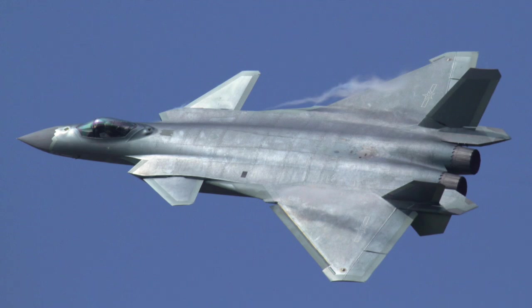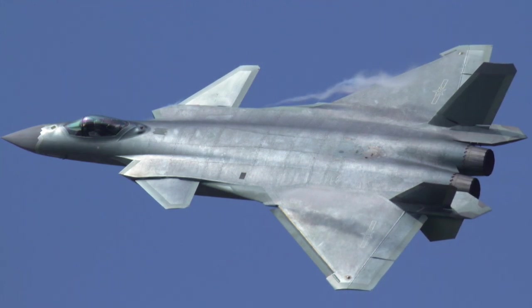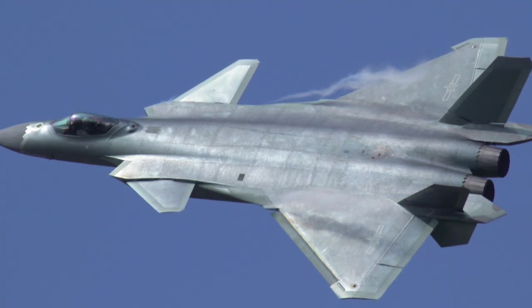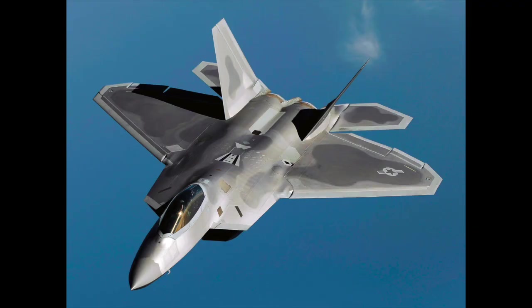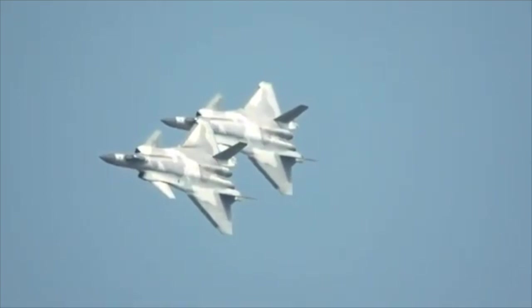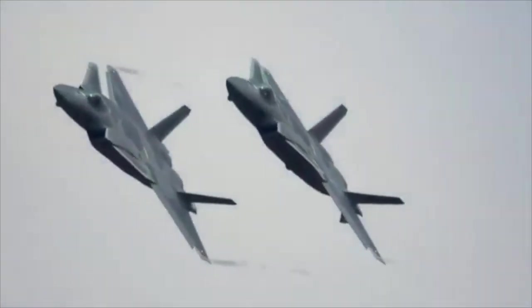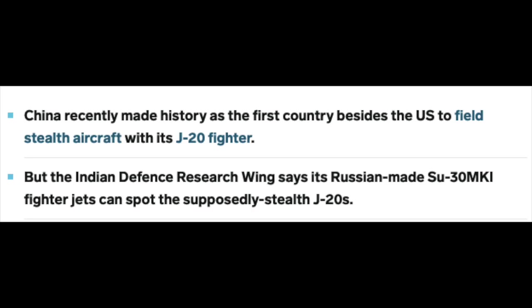The last fighter I would discuss is the much-talked-about Chengdu J-20. It is supposed to be a single-seat, twin-engine, all-weather stealth fighter and is considered the third operational fifth-generation stealth fighter in the world, after the F-22 and the F-35 from the USA. This aircraft made its first flight in 2011 and entered service in 2017. The nose canopy and surrounding features use stealth shaping similar to the F-22, while the rear part resembles the Sukhoi T-50.